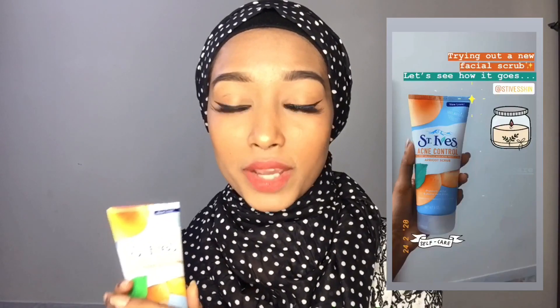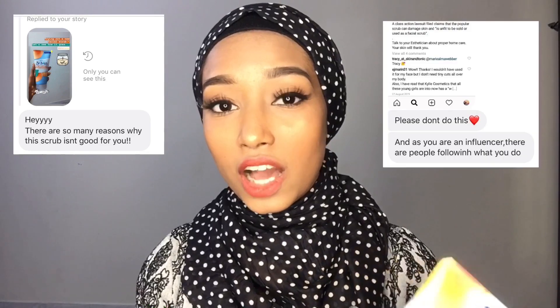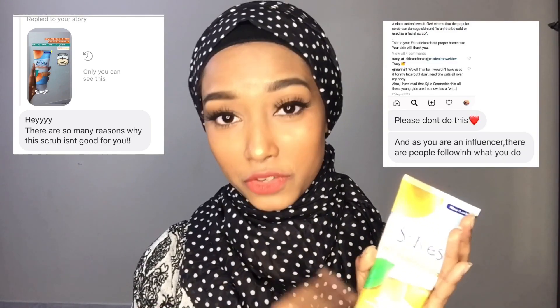I went to Lulu and wanted to try out a new exfoliator or facial scrub, especially one good for acne. I chose this product and posted a story on my Instagram saying I'd bought it. One of my followers sent me a DM warning me about how harsh this product can be for your skin.